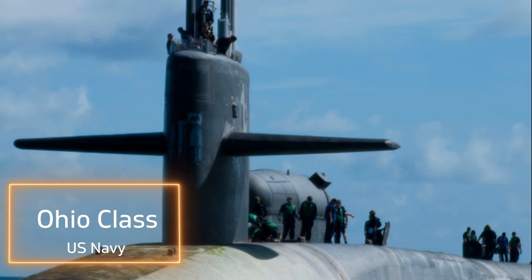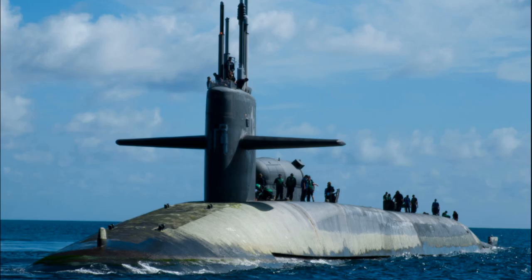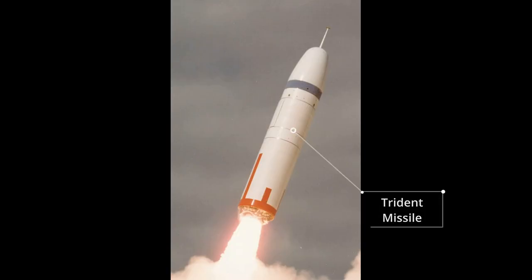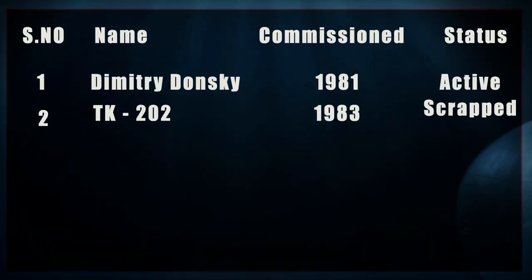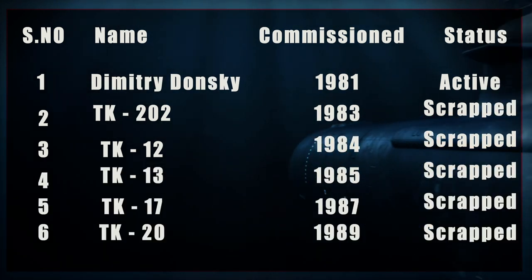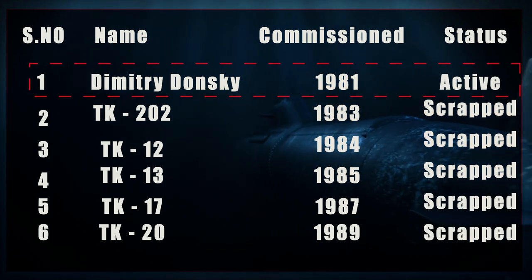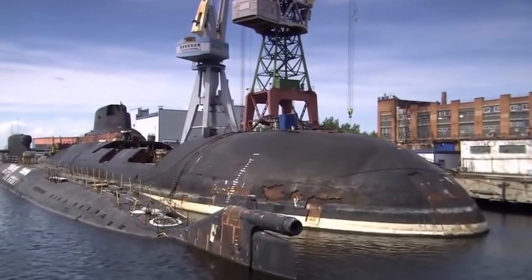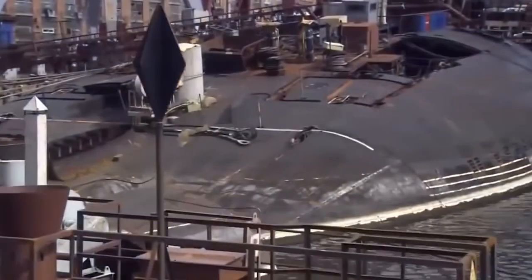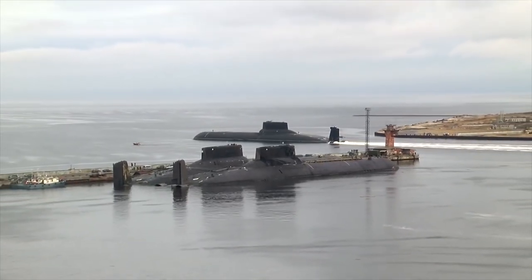The US answer to the Typhoon class was the Ohio-class submarine. Even though each Ohio-class submarine carried 24 Trident missiles, it did not have amenities like the swimming pool and gym the Russian submarines had. The USSR eventually built six Typhoon-class submarines between 1981 and 1989, but today only one remains in active service. After the break-up of the Soviet Union in 1991, it became too costly for Russia to maintain these subs, and Russia took financial help from the US to dismantle the five decommissioned Typhoon-class submarines.